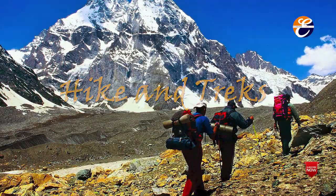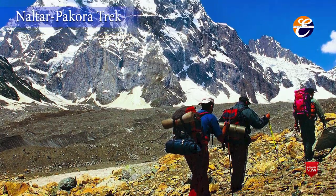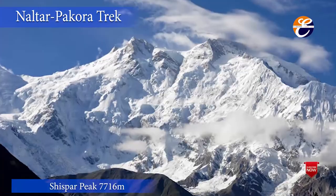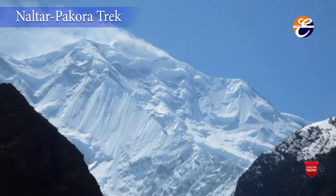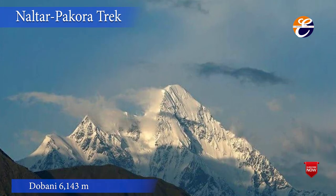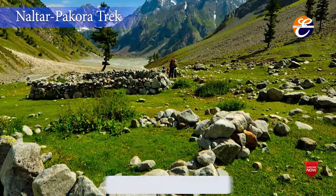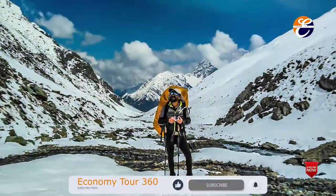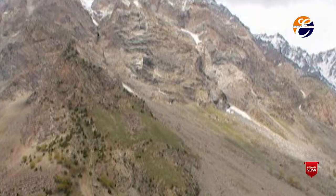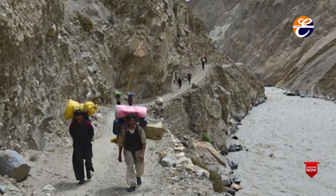Hike and treks. The Naltar-Pakora trek takes eight days, starting and ending in Gilgit. The trek takes you through beautiful landscapes where you can view many amazing peaks including Shispar Peak at 7,716m, Nanga Parbat at 8,126m, Rakaposhi at 7,788m, and Abani at 6,143m. The Naltar Pass at 4,600 meters leads to Pecora and the Ishkoman region. There are many treks within the valley worth exploring. One can stop at the first village Naltar Payan to trek to the other village alongside the mountain. You can also trek to glacier points, but you will need a local guide to help find the routes.